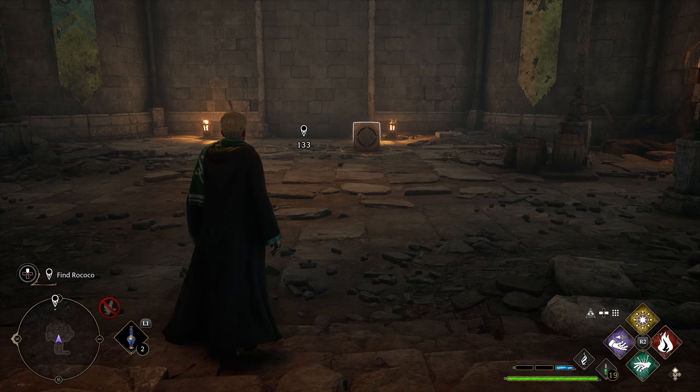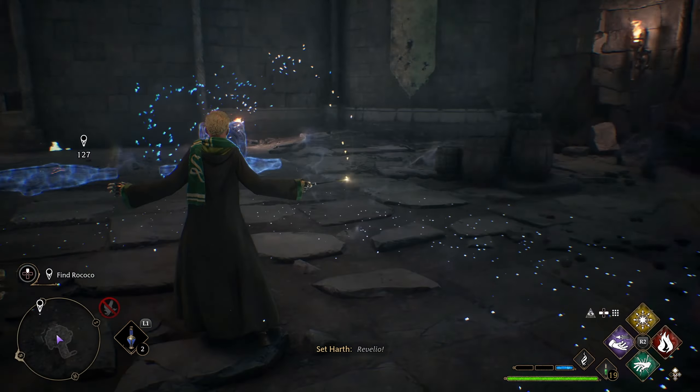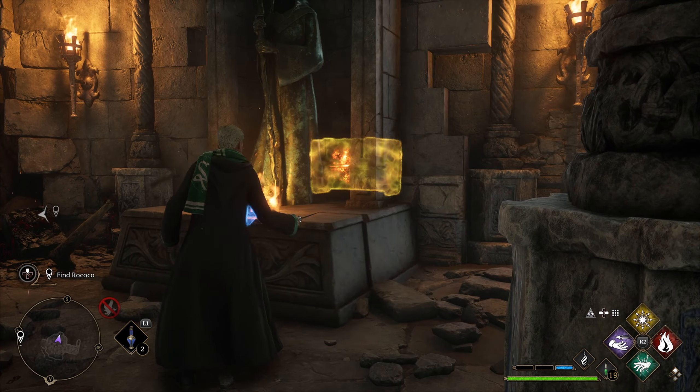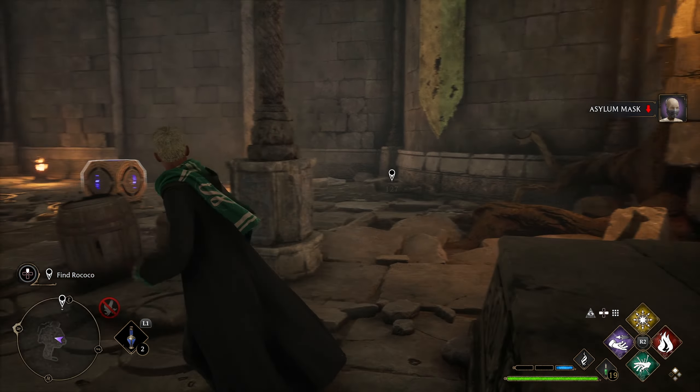The statue on the south side reveals a chest and the statue on the north reveals the key to solving the floor puzzle — a block with a fire symbol. Use Accio on the fire symbol block and float it over to the floor tile that has a fire symbol on it. Once it's placed, use Incendio on that one and Glacius on the other block. This opens the wall to reveal a room beyond.